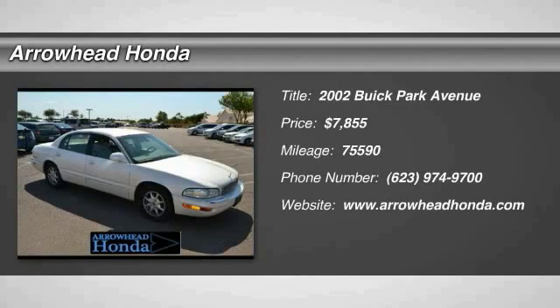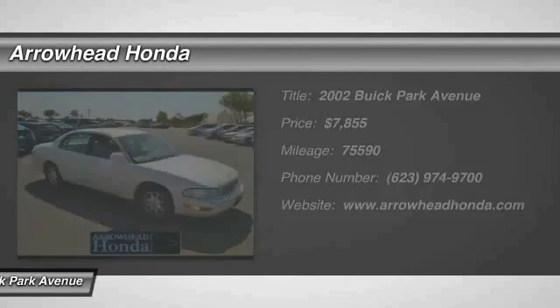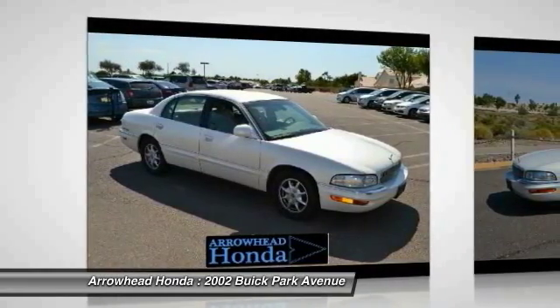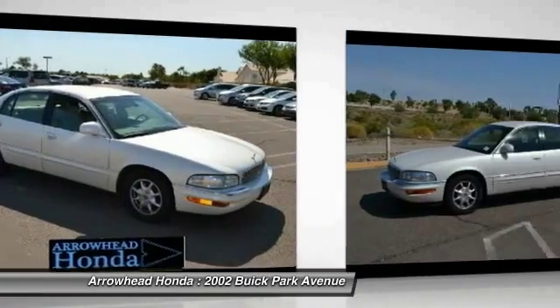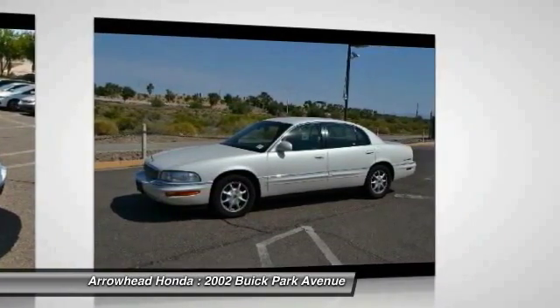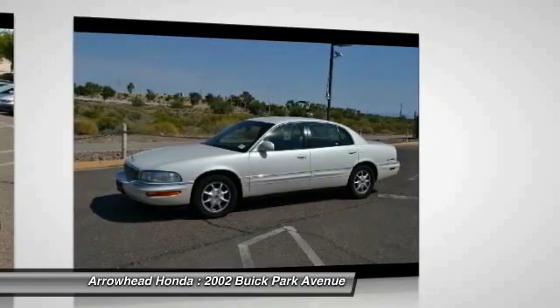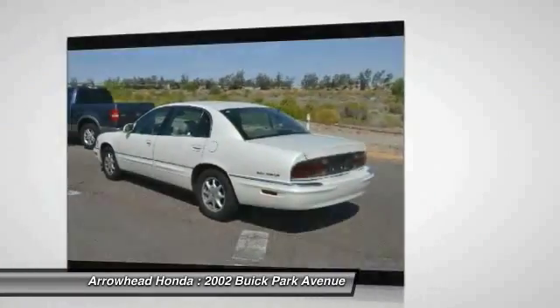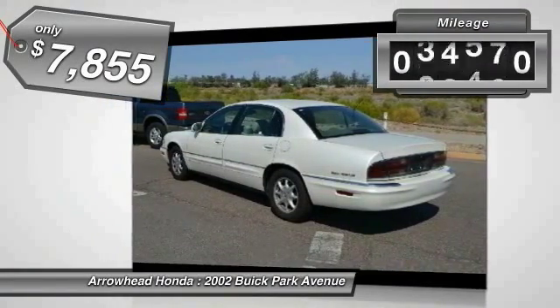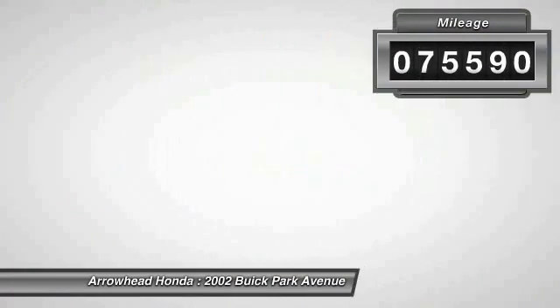The 2002 Park Avenue. The Buick Park Avenue is classed as a full-sized luxury sedan built by General Motors between 1991 and 2005. This car was Buick's largest, most luxurious sedan and fitted with appealing features as an enjoyable road car, and is priced below $10,000. This vehicle has less than 80,000 miles.